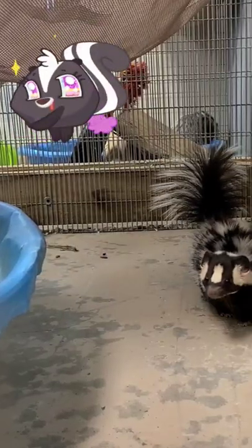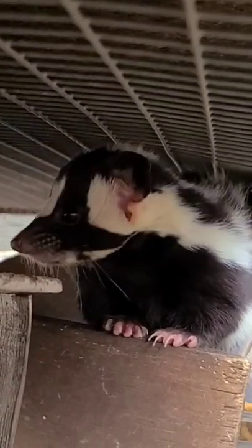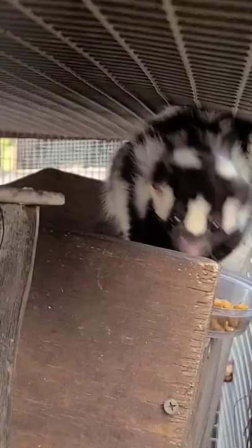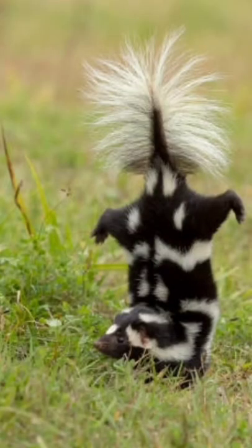This is an Eastern Spotted Skunk and easily one of my favorite animals. Did you know Spotted Skunks actually perform a handstand before spraying their predators? This displays to appear larger to their predators before delivering their pungent spray.